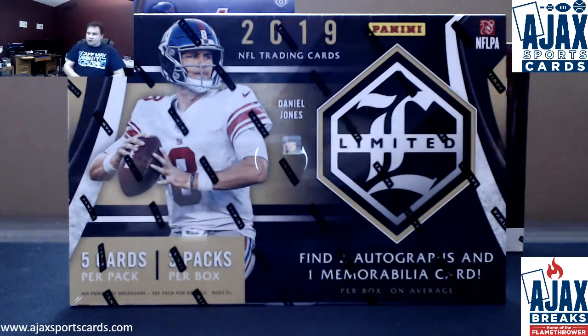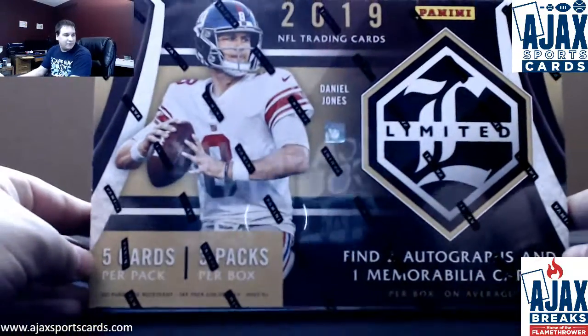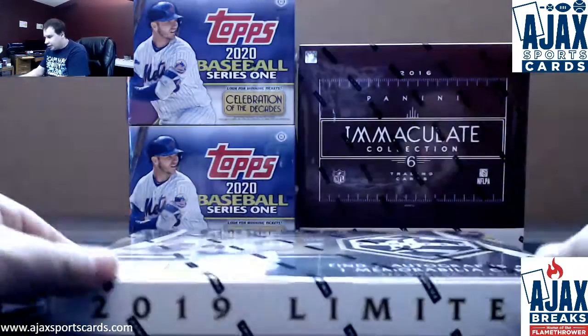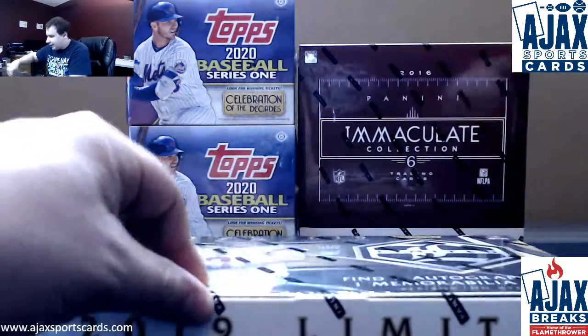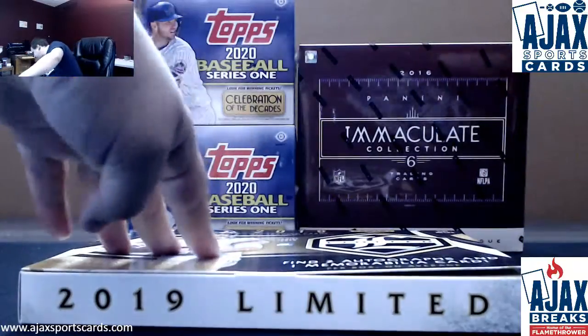All right, we've got a live break here for Josh, doing a box of the new 2019 Limited Football. Good luck to you. Three packs, two autos, and a relic per box. Let's see what we can get.